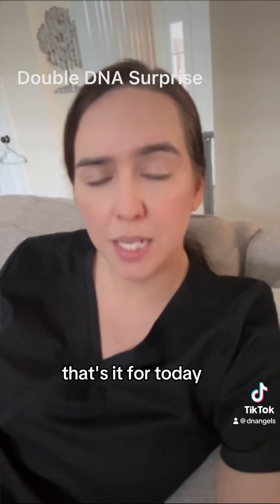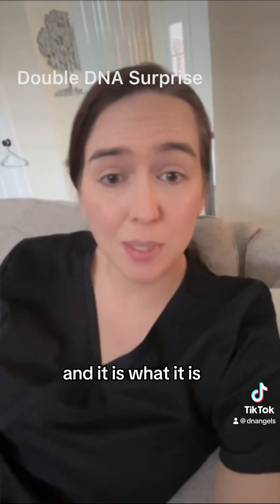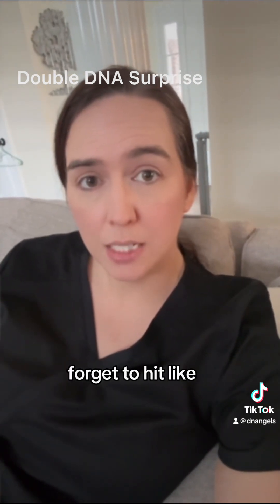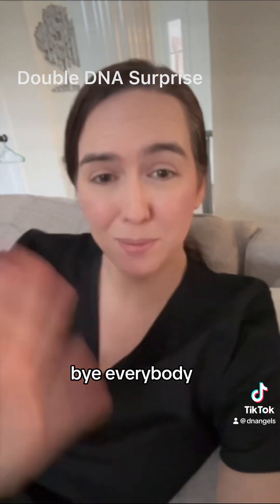That's it for today. That was a double DNA surprise case, and it is what it is. I will see you guys later. Don't forget to hit like, follow, and share. I hope you guys are staying warm out there because it's cold. Bye everybody.